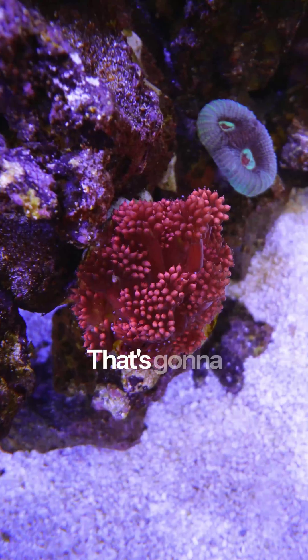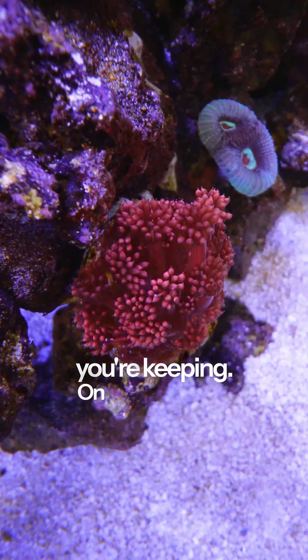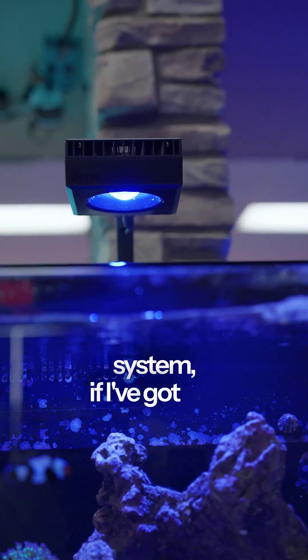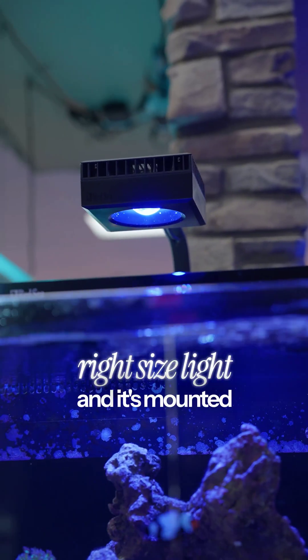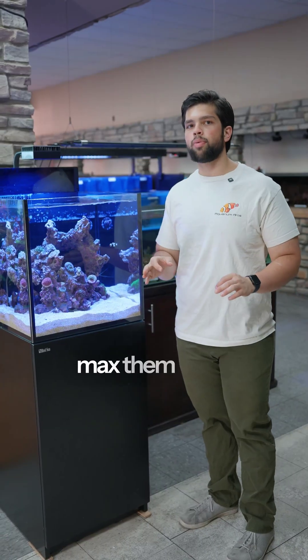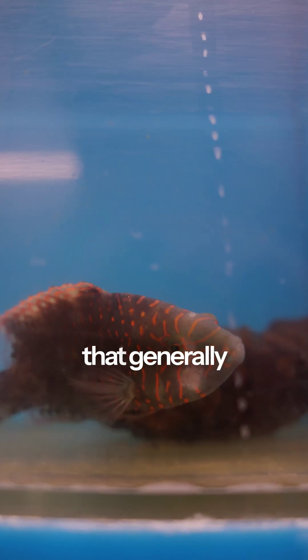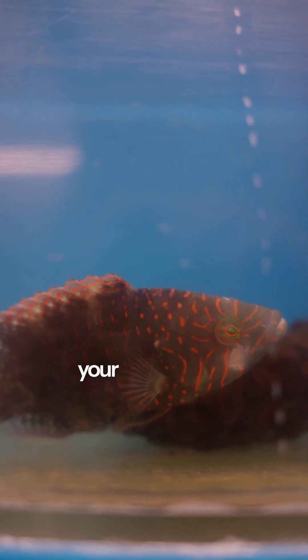The next thing is intensity. That's going to depend on what you're keeping. On most systems, if I'm doing an LPS or soft coral system, if I've got the right size light and it's mounted properly, I'll usually max them out at about 65%. For most brands across the board, that generally will work. Now, that's not a guarantee — don't go and make me liable for your coral death.